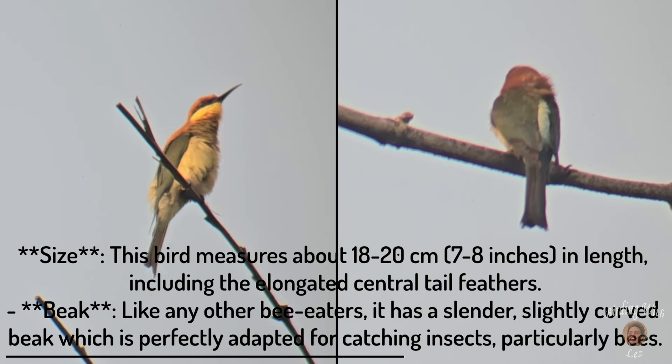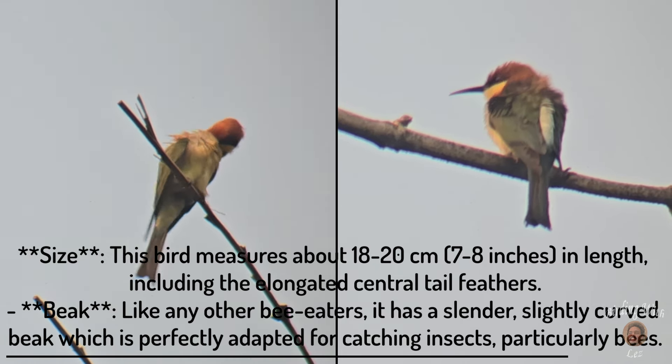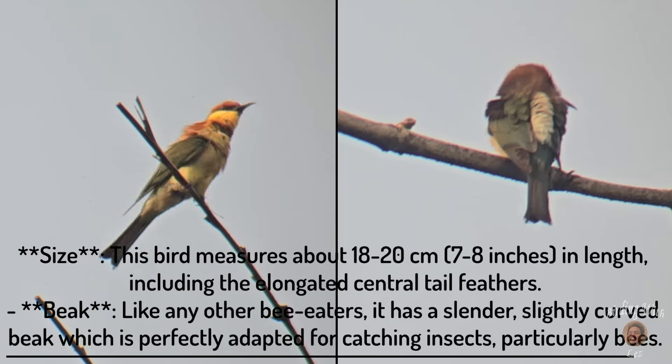Beak: like other bee-eaters, it has a slender, slightly curved beak which is perfectly adapted for catching insects, particularly bees.